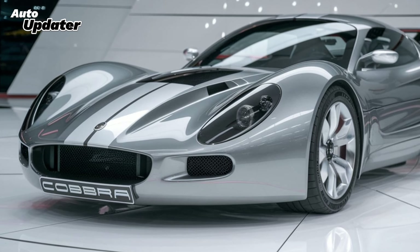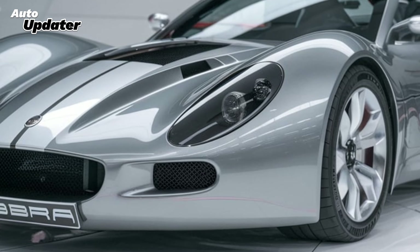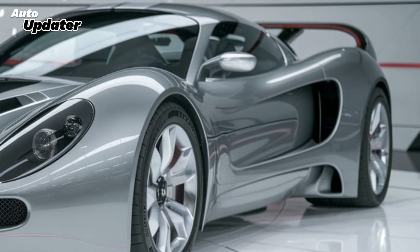Get ready car enthusiasts, because today we're diving into one of the most iconic American sports cars reborn for the modern era — the 2025 Shelby Cobra. This beast takes all the classic elements we love from the original 60s Shelby Cobra and transforms them into a high-performance machine fit for the 21st century.